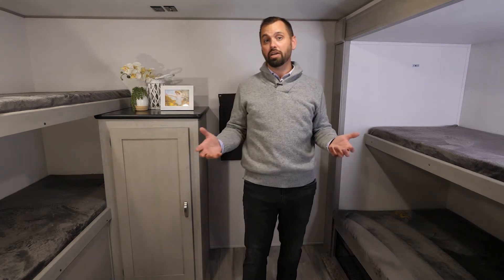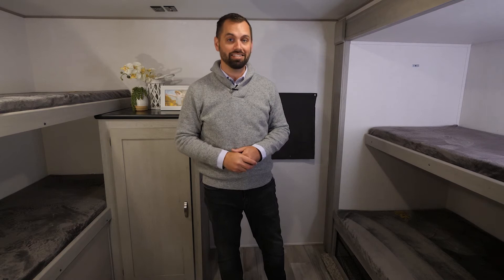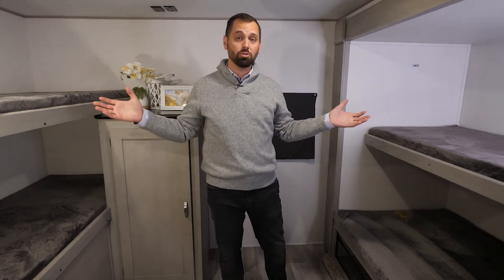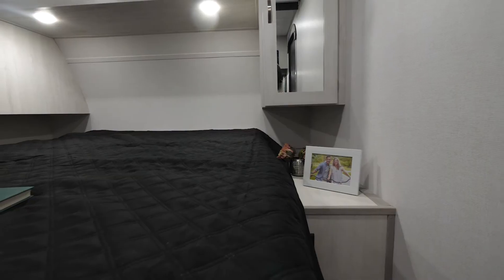In a unit this big it would be beneficial to have two air conditioners, so the bunkhouse is prepped for that second AC. As you look around, you can tell that this bunkhouse is basically amazing.